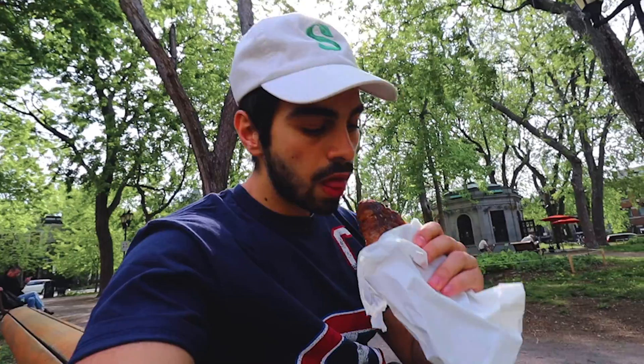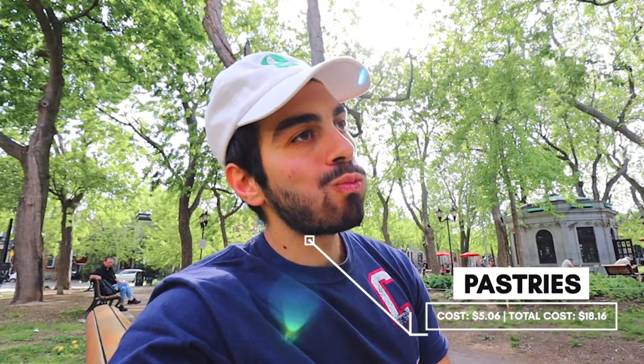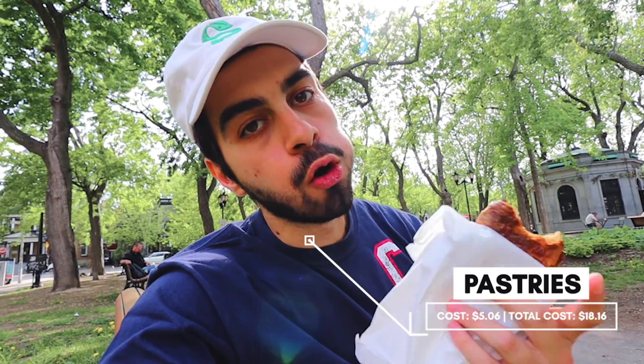To make it even more European, I'm going to have this croissant sitting on a park bench in the nice, beautiful park right next to the store. I got a pistachio croissant — they rarely make these anywhere else in the city. In total this croissant cost me $5.06, so between breakfast and lunch I've only spent $8.16.